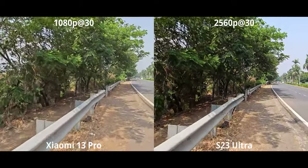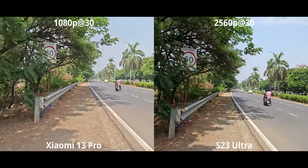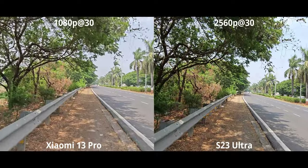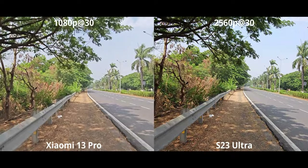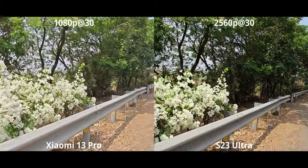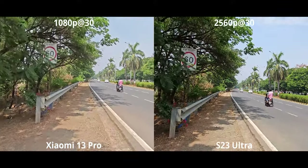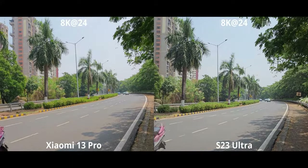If you want maximum stabilization at the expense of quality, you can use the ultrawide cameras on both. The quality drop is significant on the Xiaomi 13 Pro. The S23, thanks to higher quality capture, keeps up pretty well. Stabilization does improve a touch, especially on the Xiaomi 13 Pro, but quality is the big reason I prefer the S23 here.